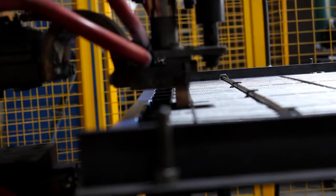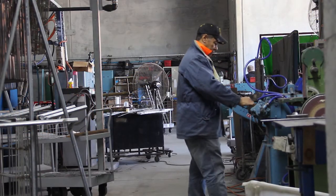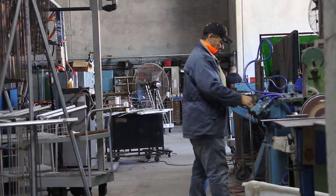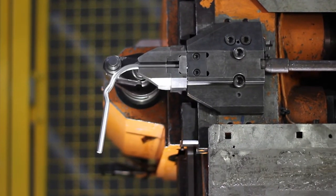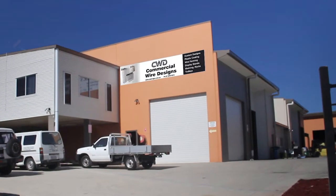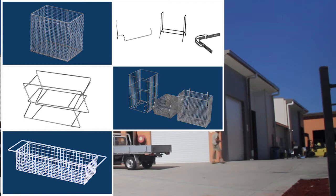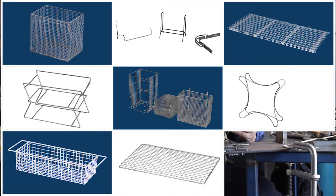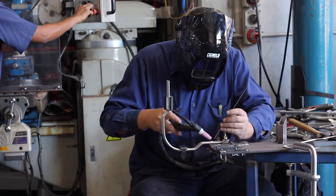Not only can Stewarts refurbish your equipment, we also produce a wide range of custom parts. We manufacture in-house to meet your requirements. Our sister company, Commercial Wire Designs, can form wire and stainless steel into almost any three-dimensional shape imaginable, and powder coat with a rust-resistant antimicrobial PVC plastic coating if required.